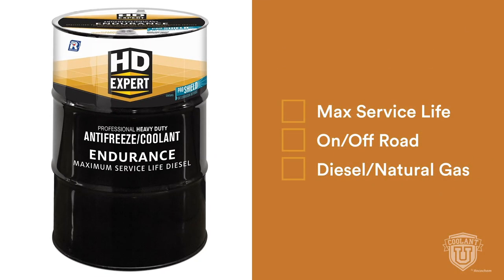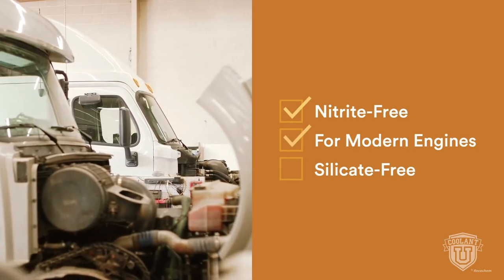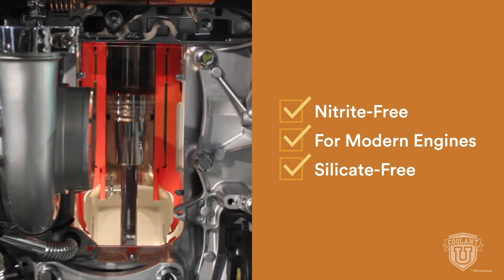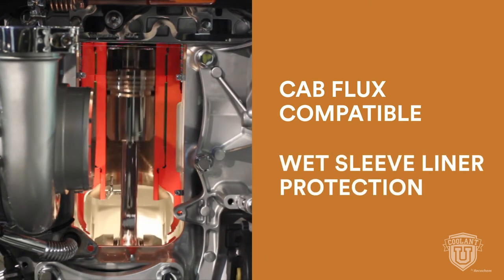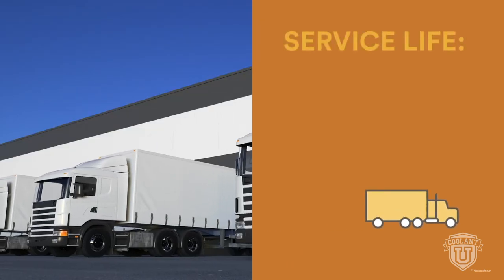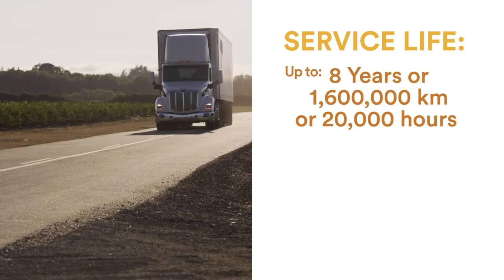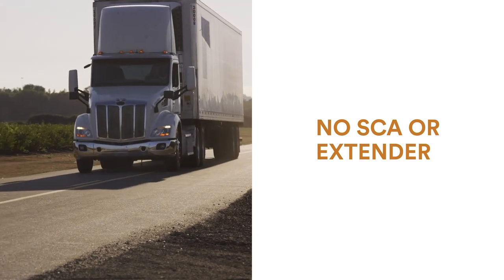HDXpert Endurance is formulated to deliver maximum service life for intense off-road and on-road heavy-duty diesel and natural gas engines. It's a gold-colored fluid that is 100% nitrite-free, making it excellent for modern engines where high heat and aluminum protection are required. Powered by the ProShield OAT corrosion defense system, Endurance guards the latest coolant system materials against corrosion and deterioration. It provides excellent CAB flux compatibility, plus wet-sleeve liner cavitation protection. This formulation is a fleet manager's dream with an exceptional service life of up to eight years, 1.6 million kilometers, or 20,000 hours. Like all ProShield coolants, there is no need for an SCA or extender at initial fill or at any time during use.